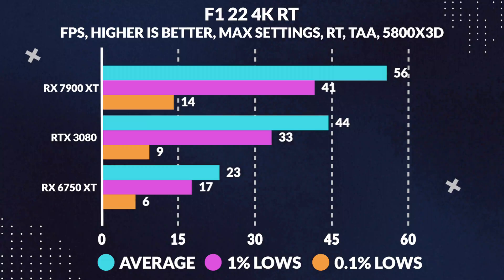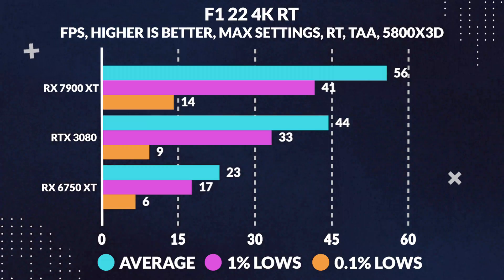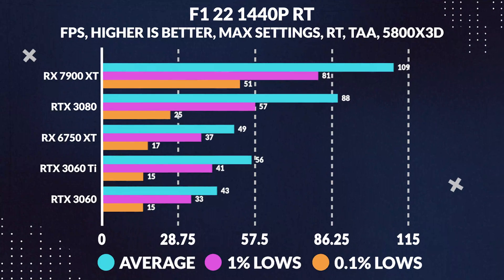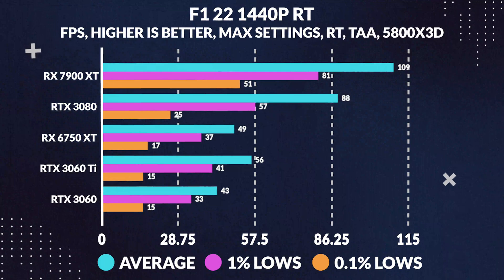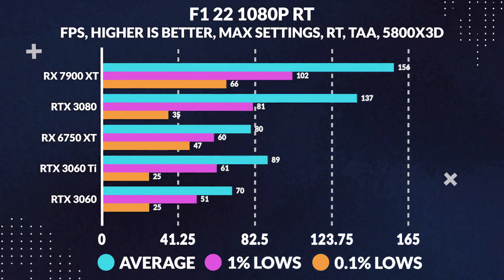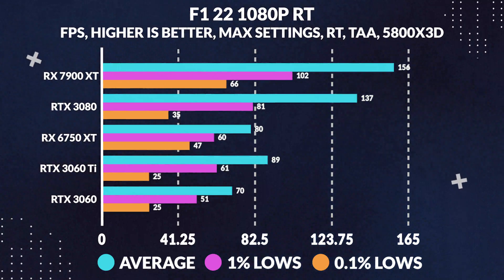Moving on to F1 2022 at 4K ray tracing, we see the 7900 XT pull ahead by a pretty impressive 26%, while at 1440p the 7900 XT beats the 3080 by around 24%, and finally at 1080p we see that drop a little, pulling ahead by only 14%. Ray tracing in F1 2022, however, is pretty light compared to Cyberpunk — with only the shadows being ray traced — so it's still counted as a win for the 7900 XT here.